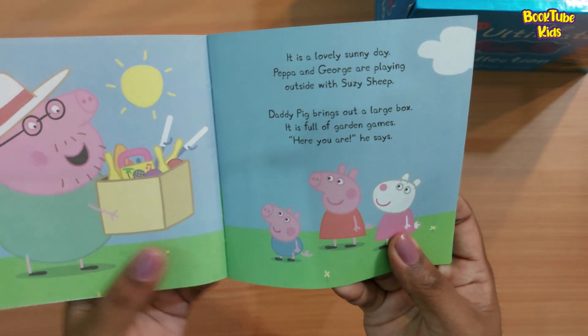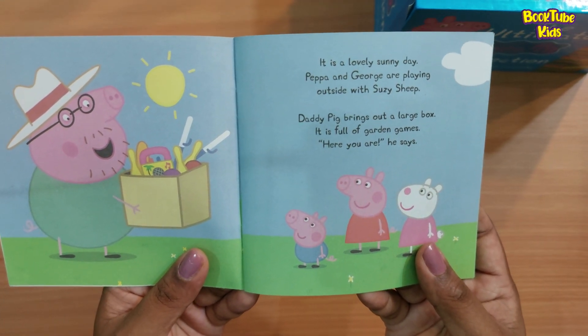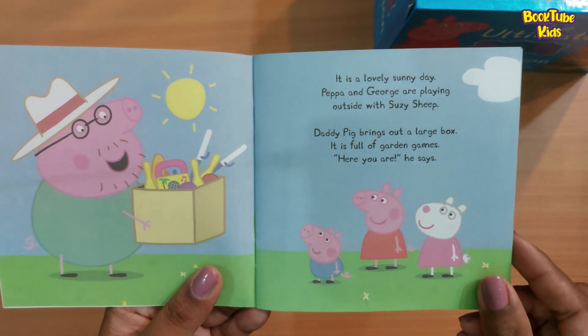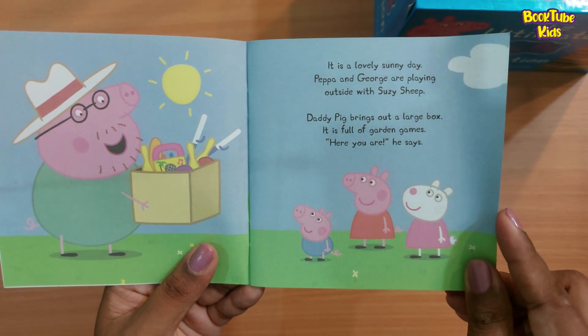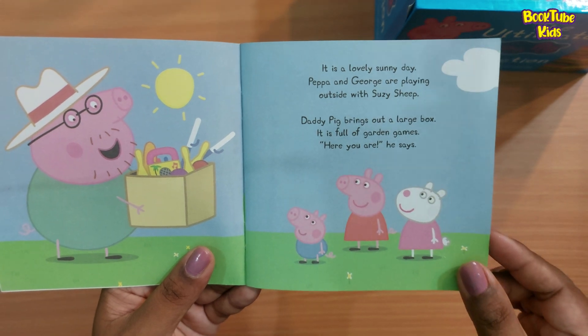It is a lovely sunny day. Peppa and George are playing outside with Suzy. Daddy Pig brings out a large box — it is full of garden games. 'Here you are,' he says.